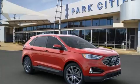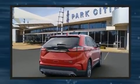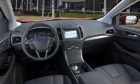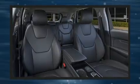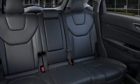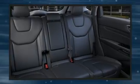Turbocharger technology provides forced air induction, enhancing performance while preserving fuel economy. All of the premium features expected of a Ford are offered, including leather upholstery, delay-off headlights, one-touch window functionality, and a built-in garage door transmitter.